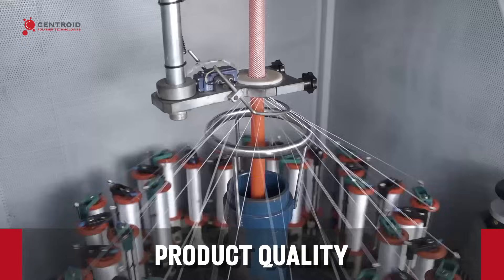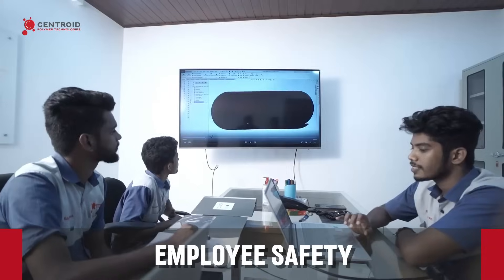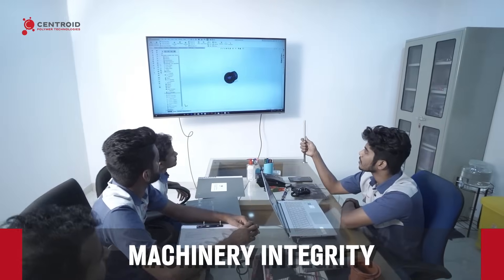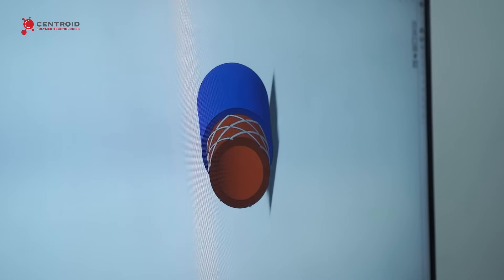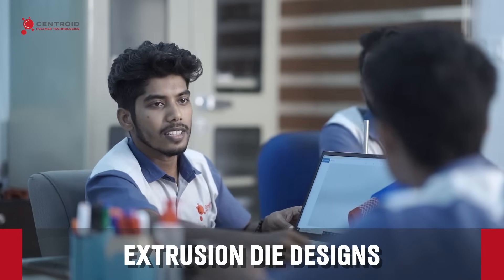We uphold top standards in product quality, employee safety, machinery integrity and environmental responsibility. Our design engineers use advanced software to craft precise and custom extrusion die designs.